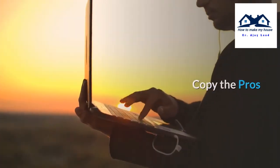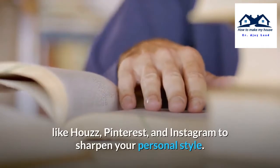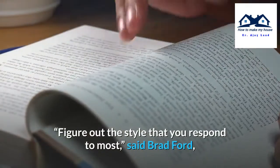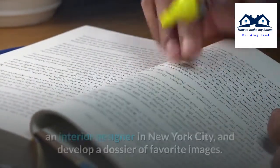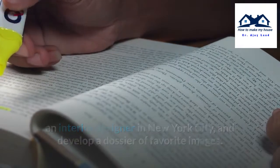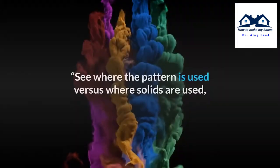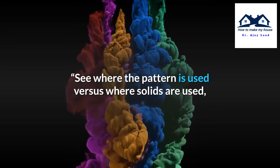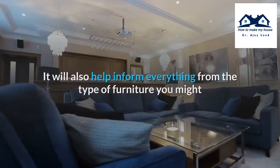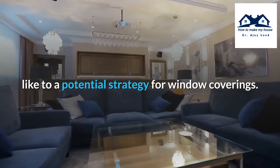Copy the pros. Look in design books and magazines, as well as at online resources like Houzz, Pinterest, and Instagram to sharpen your personal style. Figure out the style that you respond to most, said Brad Ford, an interior designer in New York City, and develop a dossier of favorite images. Once you have images you like, study the details. See where pattern is used versus where solids are used, and where color can be used successfully or not. It will also help inform everything from the type of furniture you might like to a potential strategy for window coverings.